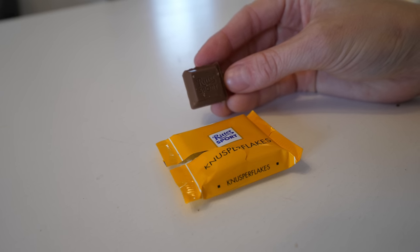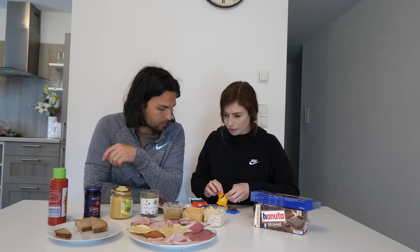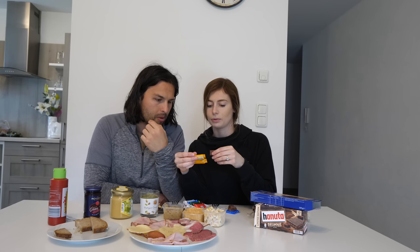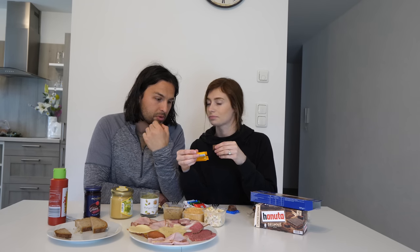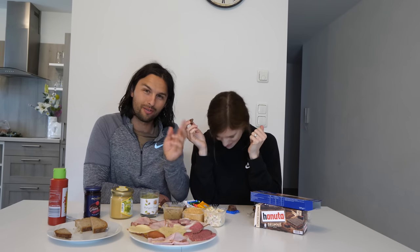These flakes — Knusper flakes — I'm guessing this will be maybe like a crunch bar. It's not toffee. I think it's almost like a cereal. I like it. The texture's nice. Pass. I'm not a huge fan of them, but I don't mind at all.